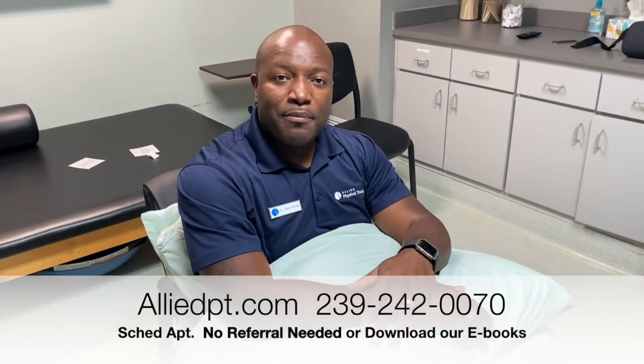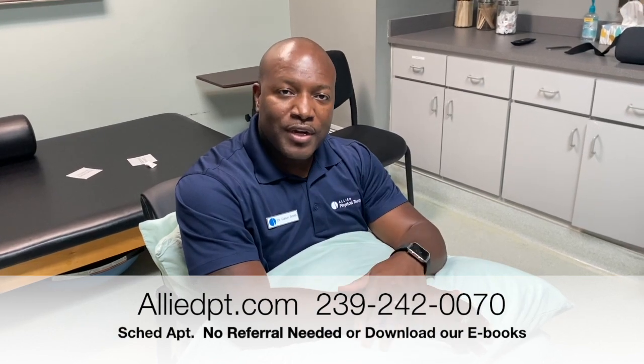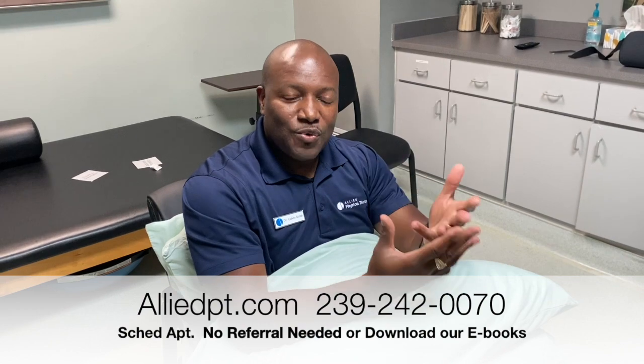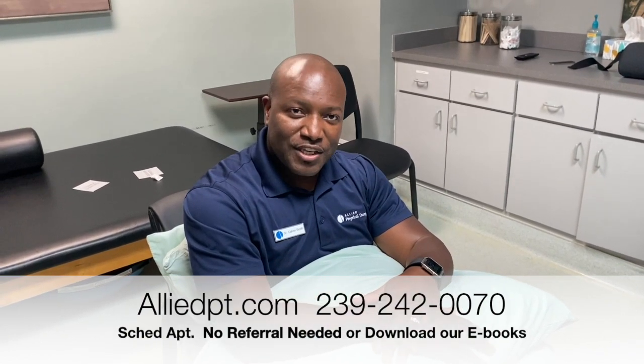Guys, I would like for you to give us any feedback on our videos, and I'd like you to invite your friends to come watch the videos. We would love to get you back to what you love doing here at LI Physical Therapy. Thank you.